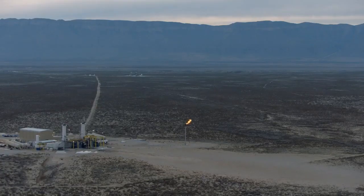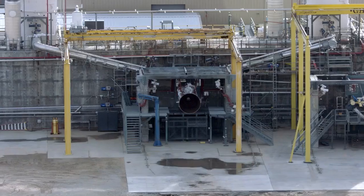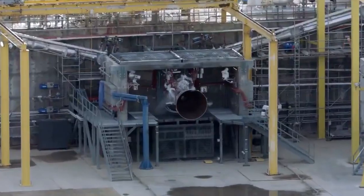On the heels of that, we're already starting to develop the next block upgrade of the engines. We're going for at least 25 flights before we have to do any significant work on it.